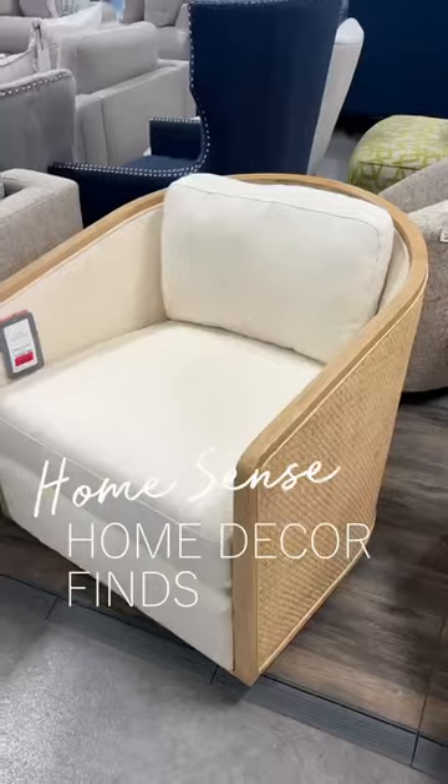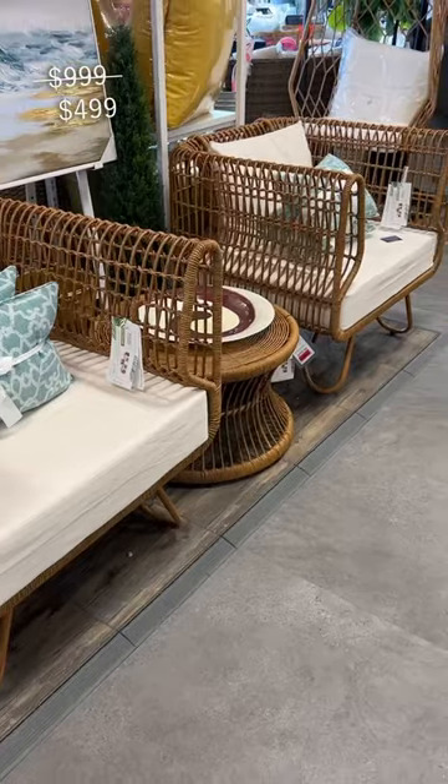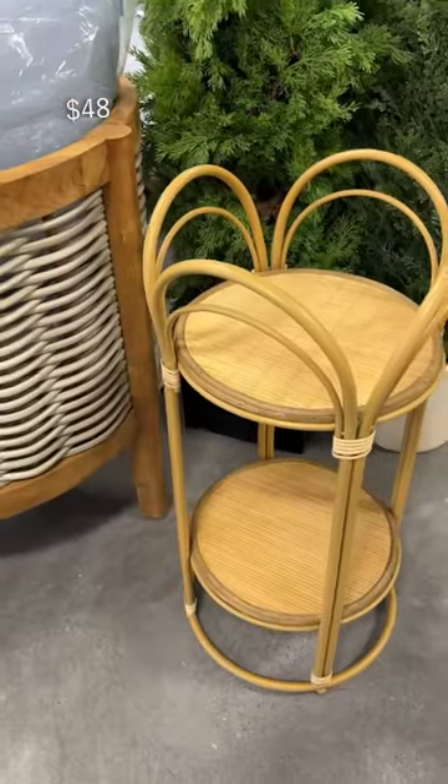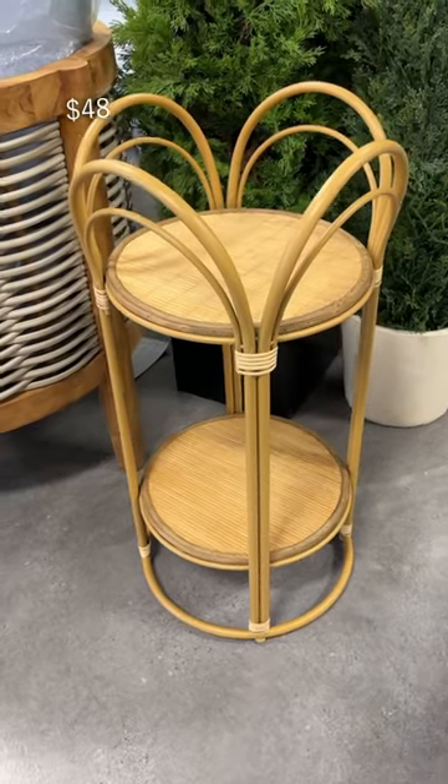Let's go browse around HomeSense and see what pretty things we can spot. Pretty much all of their patio furniture is on sale and I liked this armchair set. Also, how absolutely darling is this little rattan side table.